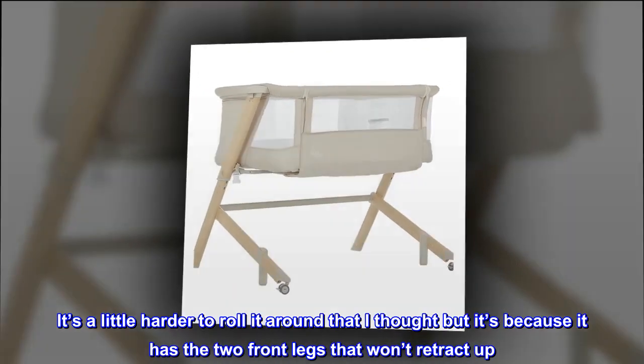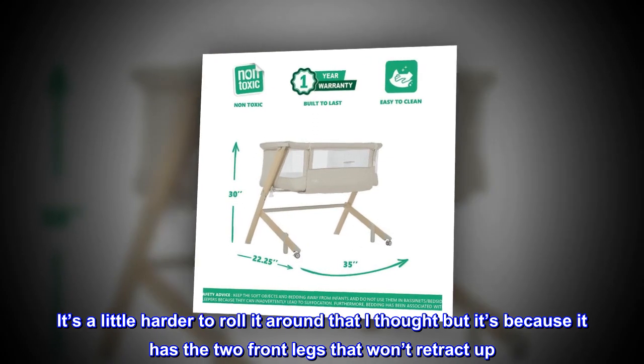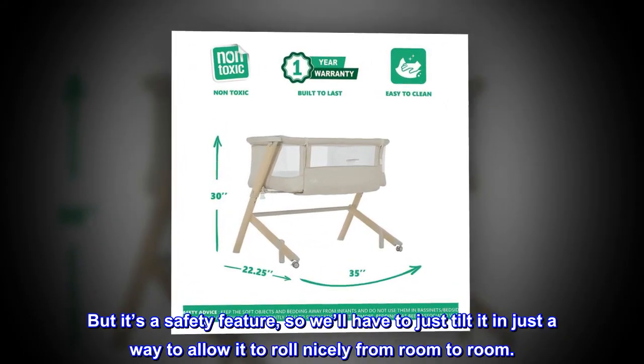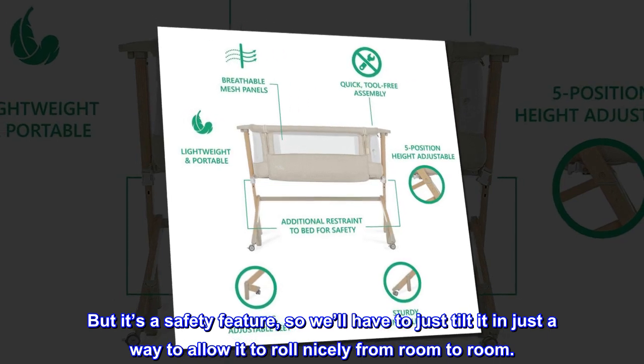It's a little harder to roll around than I thought, but it's because it has the two front legs that won't retract up. But it's a safety feature, so we'll have to just tilt it in just the right way to allow it to roll nicely from room to room.